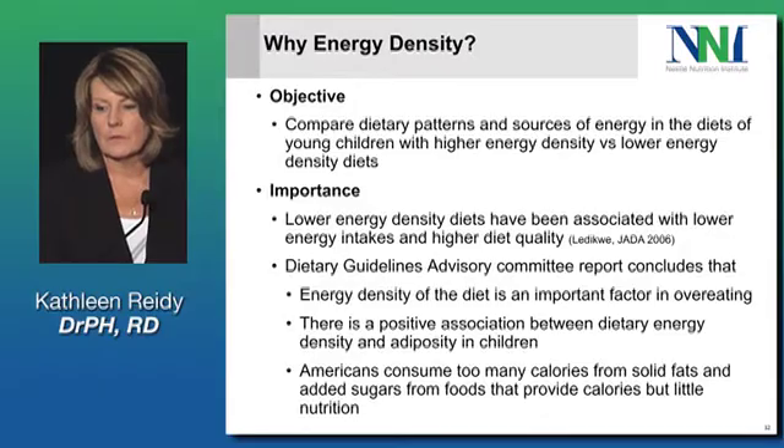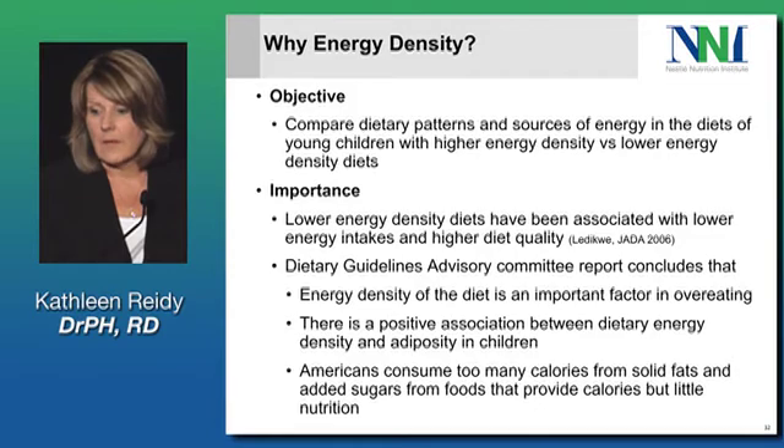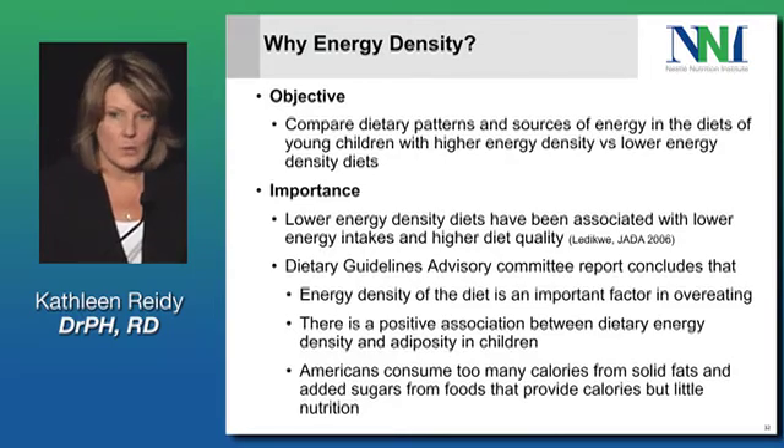The objective of the first analyses was to compare the dietary patterns and sources of energy in the diets of young children consuming higher versus lower energy density diets. The reason we thought this was an important way to look at these data is that lower energy density diets have been associated with lower overall energy intakes as well as a higher diet quality.